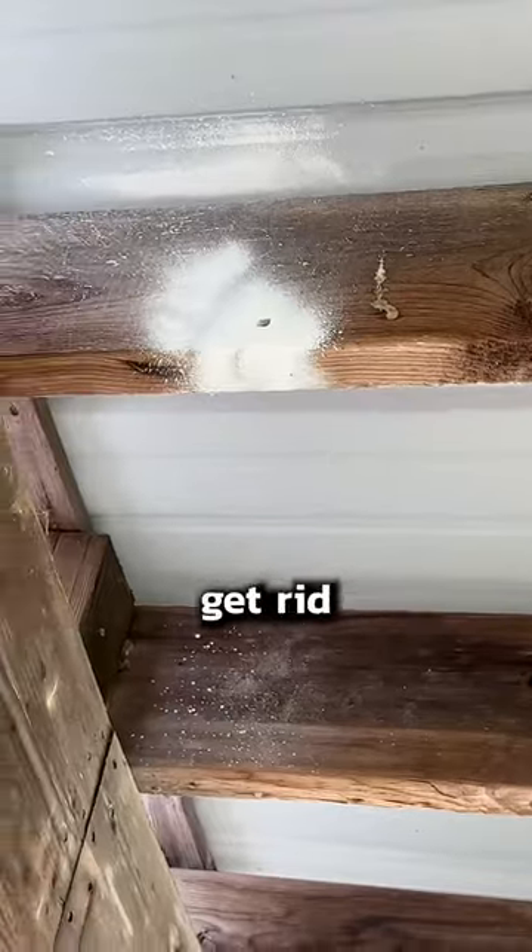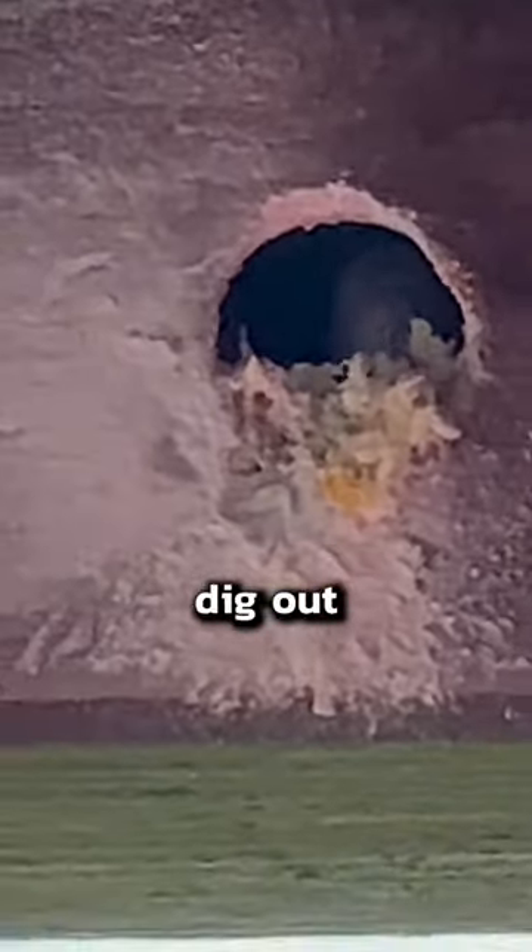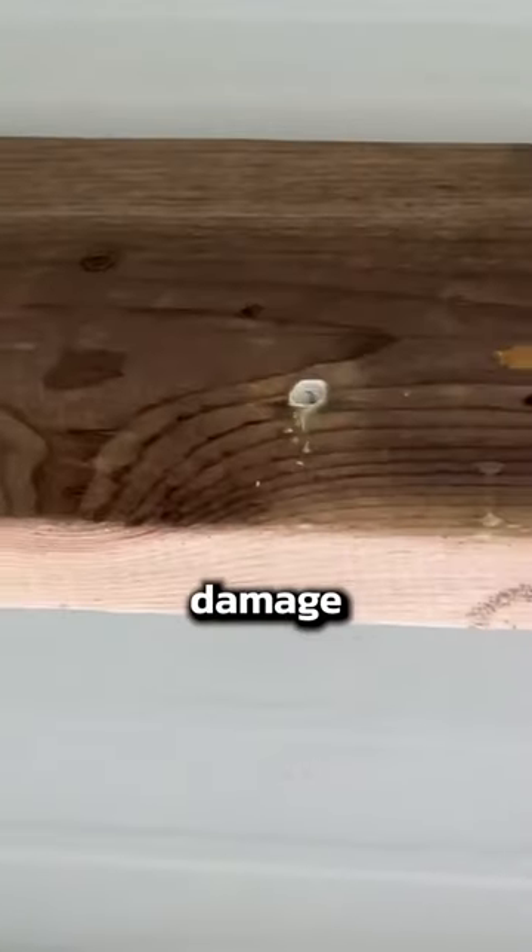It can be tough to get rid of, and you'll need to get rid of them fast because these aren't just holes. Deep within the wood, carpenter bees dig out long tunnels for their young, sometimes several feet long. This can seriously damage your home.